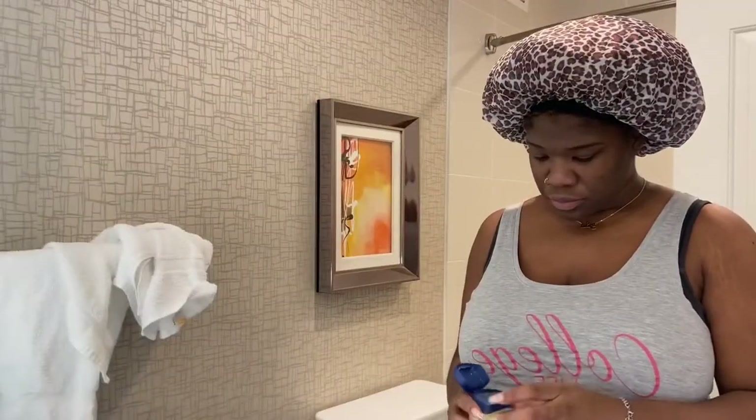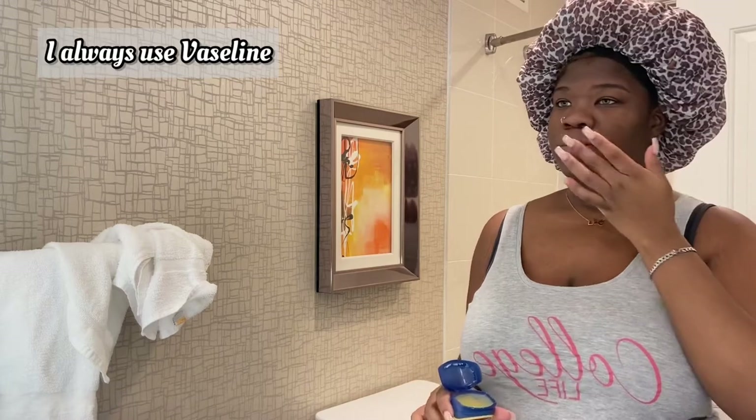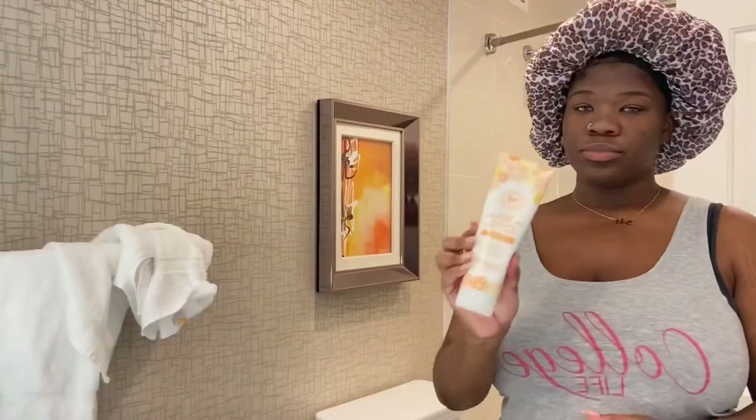Also part of my routine both day and night is to moisturize the lips — you cannot forget about them because they need to be nice and moisturized. As you guys can see, my face is really not that bad; I just suffer from hyperpigmentation and a little bit of breakout. The last step in my morning routine is moisturizing.